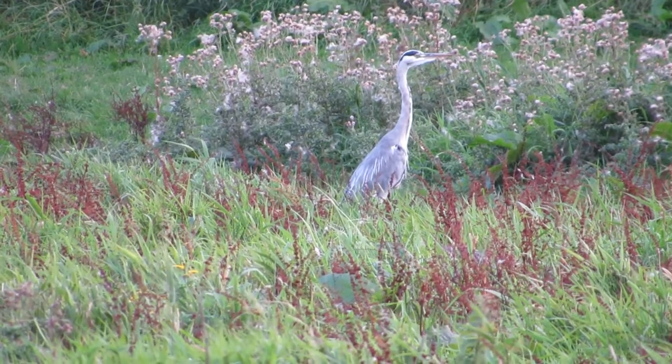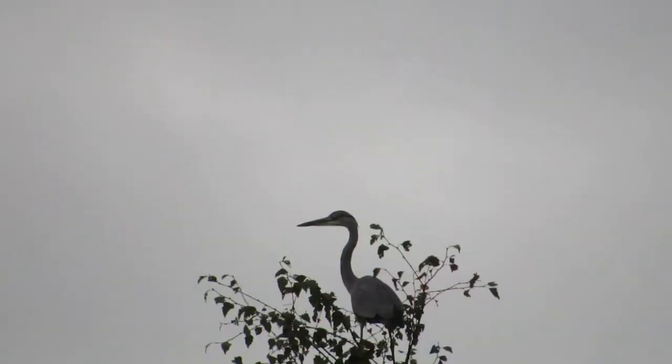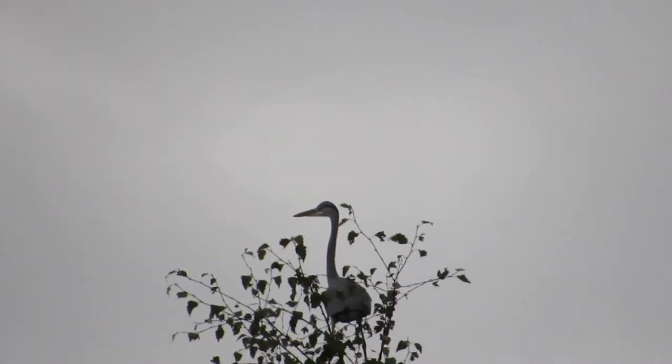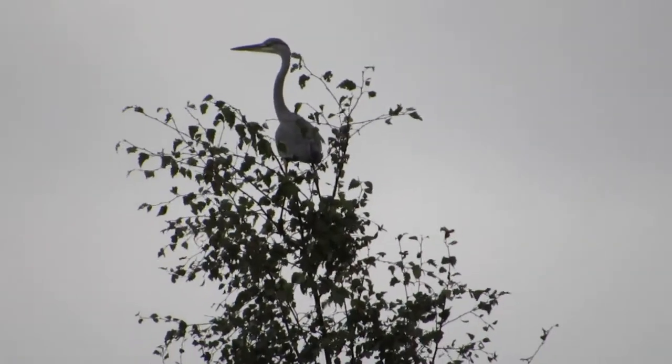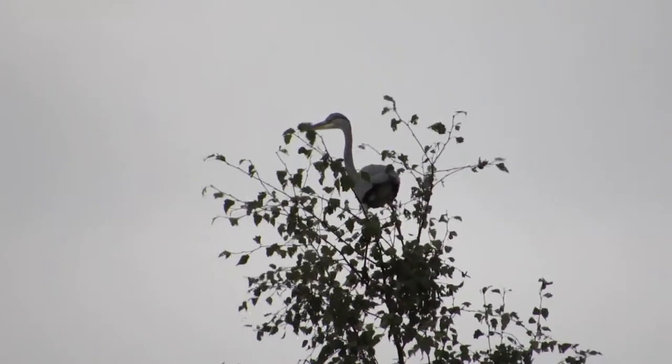Despite their gangly appearance, herons are surprisingly nimble and can balance pretty well amongst the fragile top branches of trees. In the spring, herons build their nests in these top branches, and sometimes several pairs will nest together in what is known as a heronry.